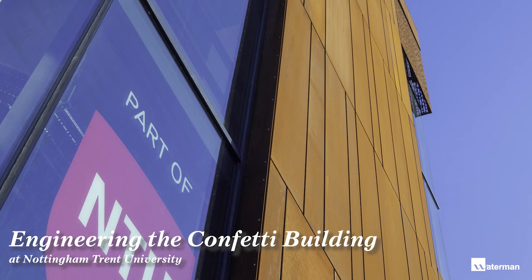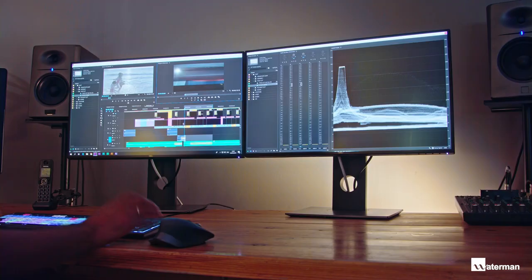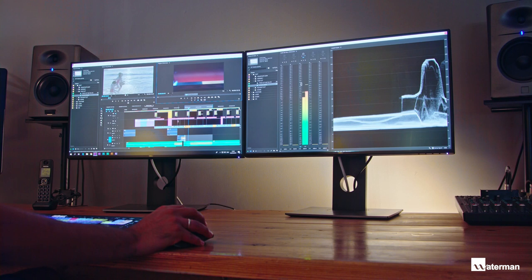We were first approached by Nottingham Trent University in December of 2016. They had a scheme that they were looking to develop in a newly acquired part of their educational business called Confetti. They have carved out a niche for themselves in the multimedia sector — music, film, production, direction and engineering. They've got a world class reputation and they're looking to build on that by providing a new state of the art building.